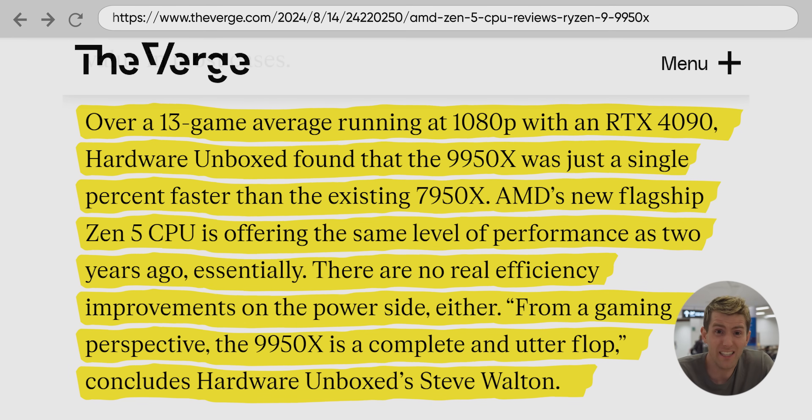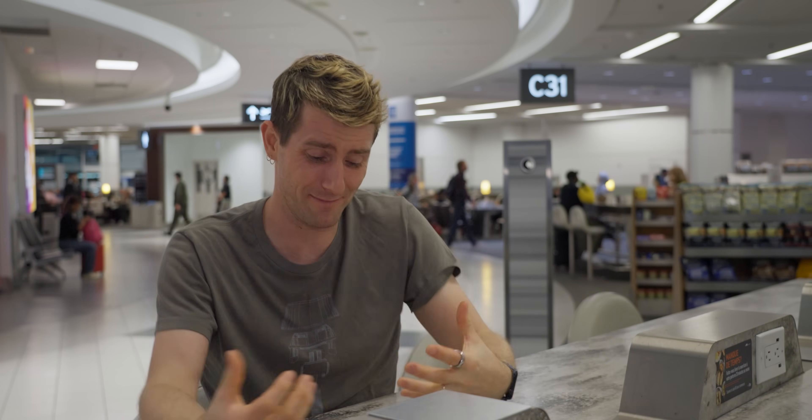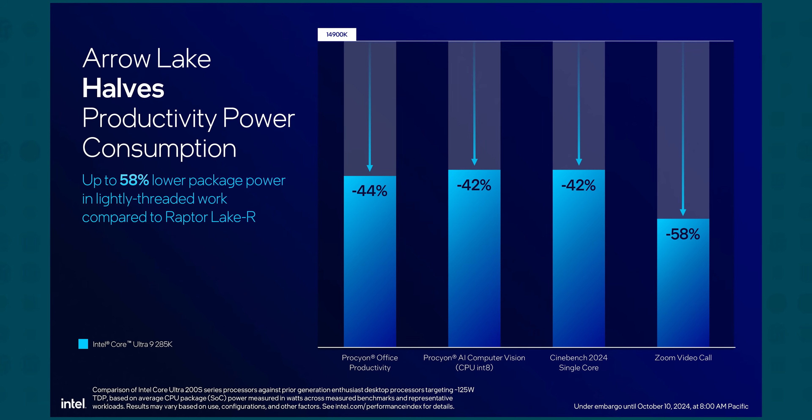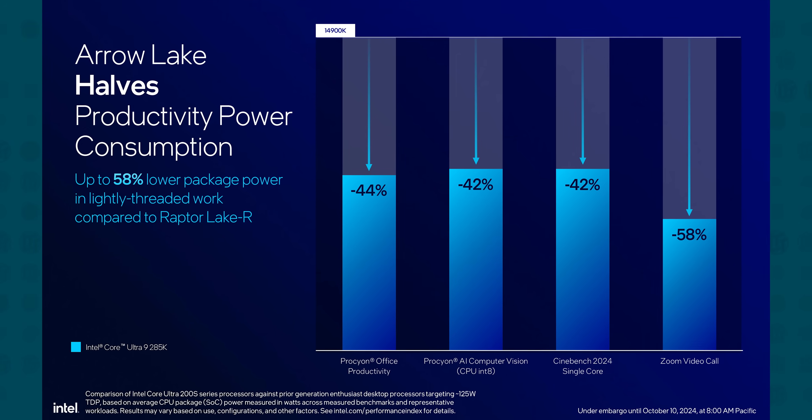It kind of kills me to have to be the one to tell you this, but Arrow Lake is more like an arrow through the heart, because you're not even going to get 5%, at least not across the board. The good news is that your power bill is going to go down, but in many cases, so will your performance. So strap in for a very bumpy ride as I try to navigate what on earth is going on with CPUs in 2024.